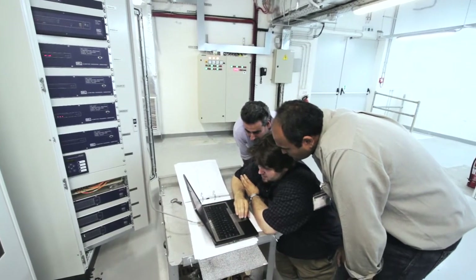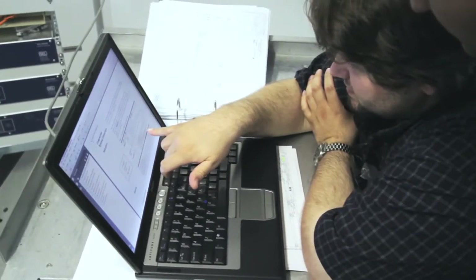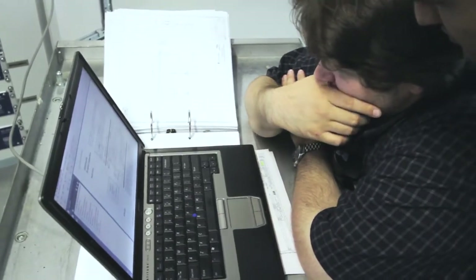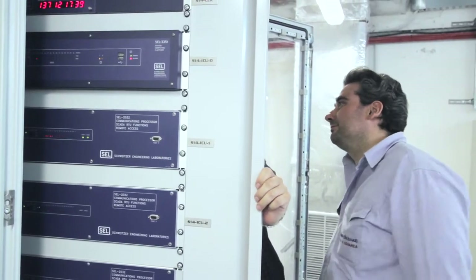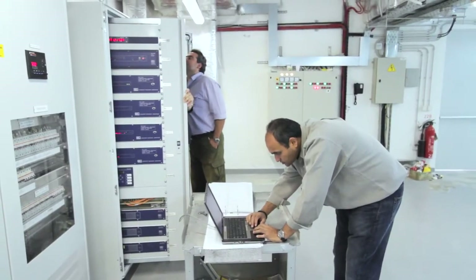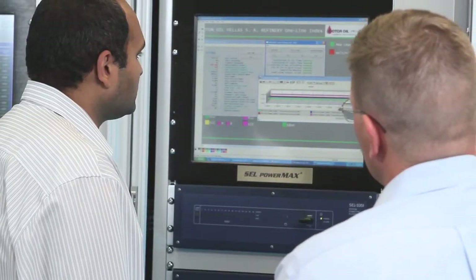SEL provided automatic economic dispatch of local generation, maintained bus bar voltages, and maintained system frequency during islanded conditions. Process control provided dynamic control of the prioritization of load shedding for 300 loads within the plant.